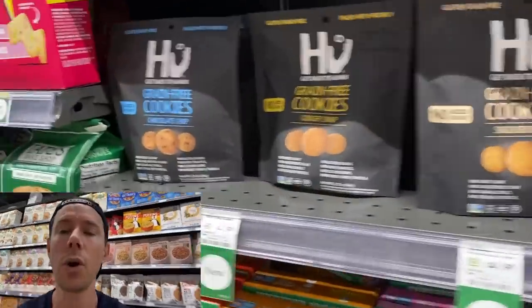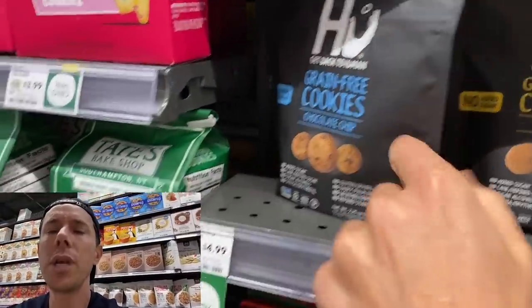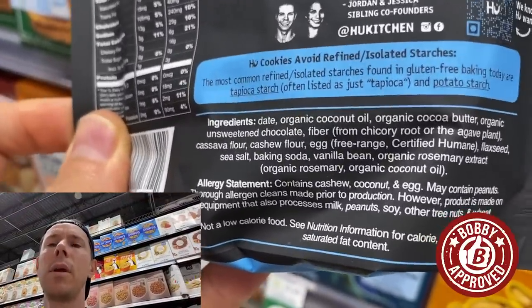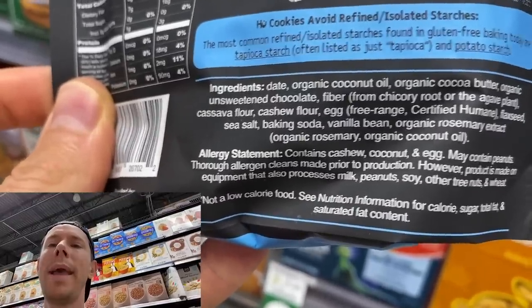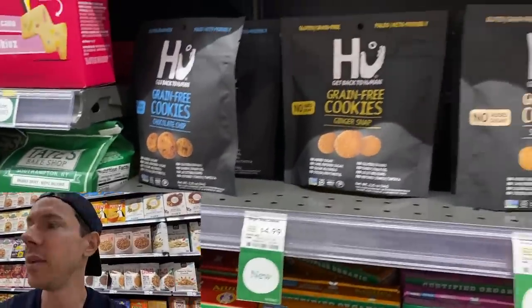Right next to it — these are great. Hugh, the guys who make the gems, the chocolate chips I love, they have these new paleo cookies. They're a little pricey, $4.99 for a small bag, but these guys do it right. Look at this: coconut oil, cocoa butter, cashew flour — all legit ingredients. Everything Hugh does is fantastic. Just a little pricey maybe, but really, really tasty.